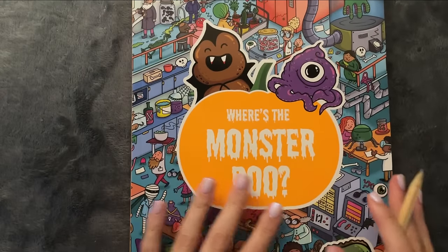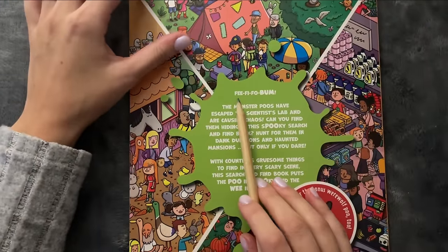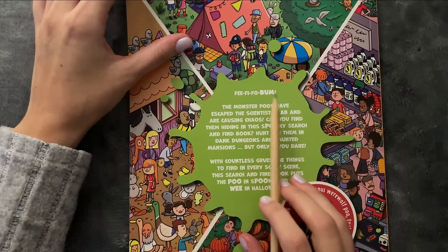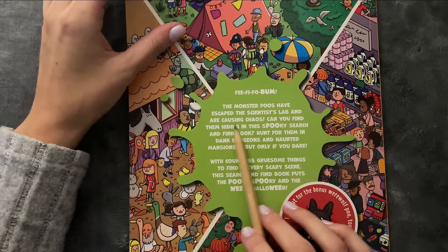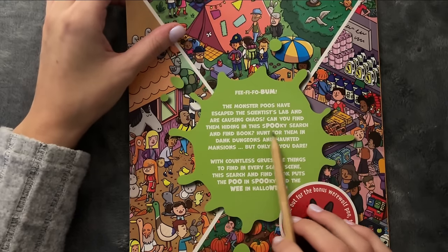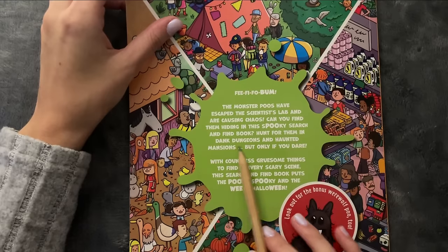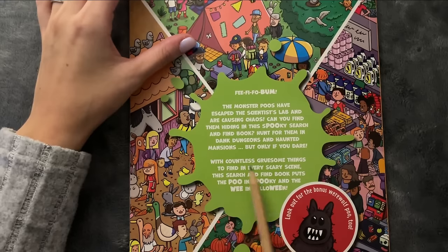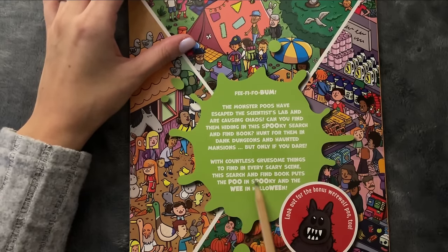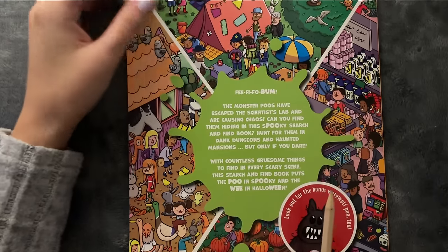So this is similar to Where's Waldo. Let's take a look at the back. The Monster Poos have escaped the scientist's lab and are causing chaos. Can you find them hiding in this spooky search and find book? Hunt for them in dungeons and haunted mansions, but only if you dare. With countless gruesome things to find in every scary scene, this search and find book puts the boo in spooky and the wee in Halloween.